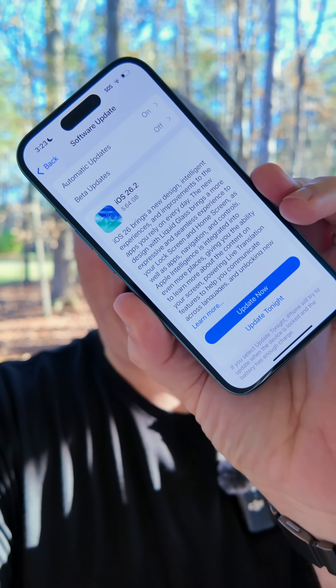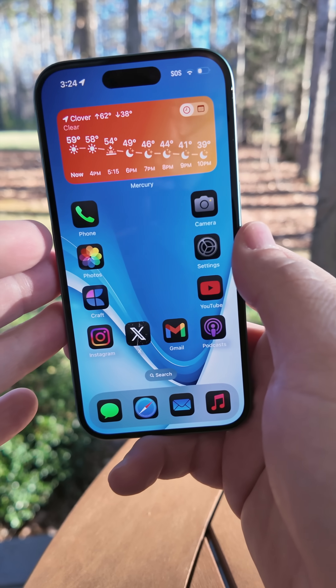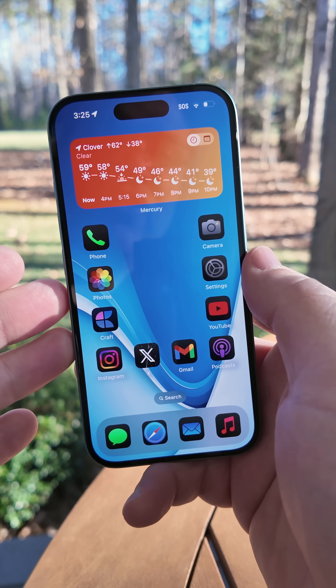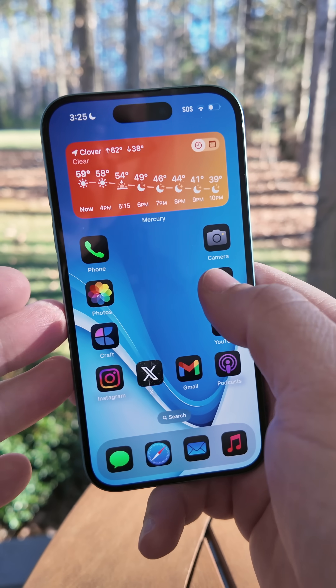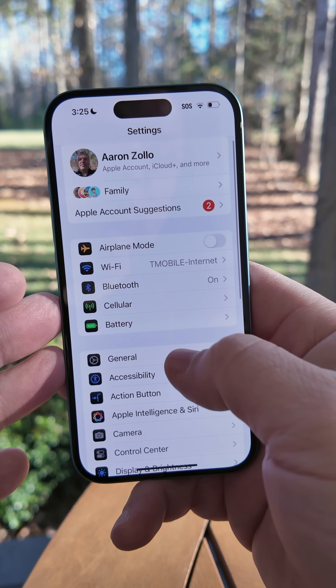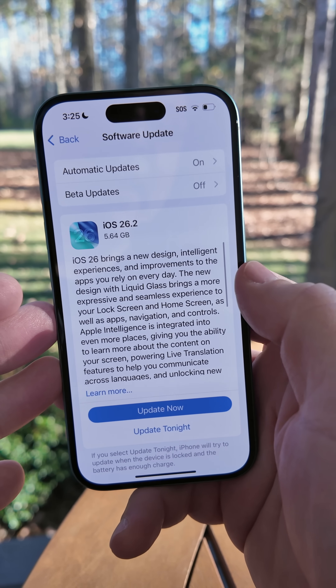Apple is trying to force iOS 18 users to upgrade to iOS 26 by not giving the option to iOS 18.7.3. Apple has only made iOS 18.7.3 easily accessible if you're on an iPhone XS, XS Max, or an iPhone XR. Any iOS 26-supported device will go under General > Software Update and only see iOS 26.2 as an option.